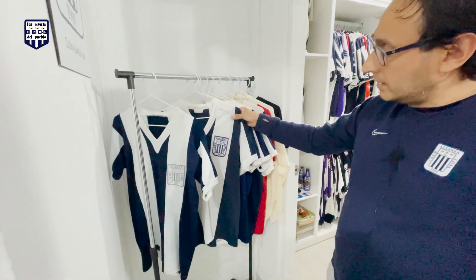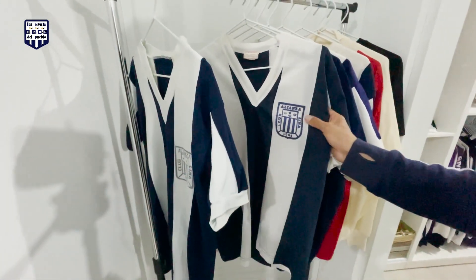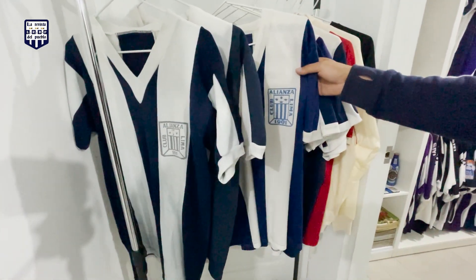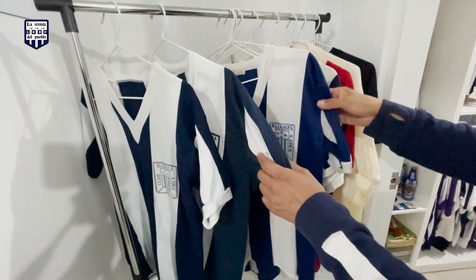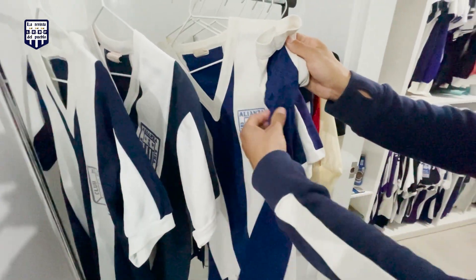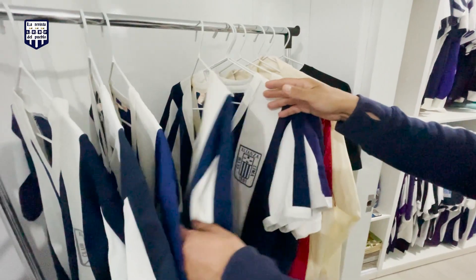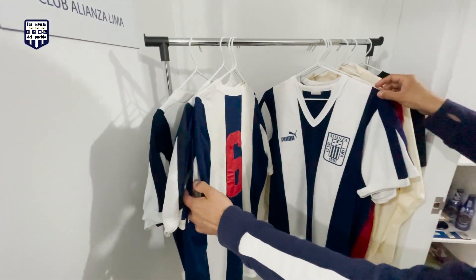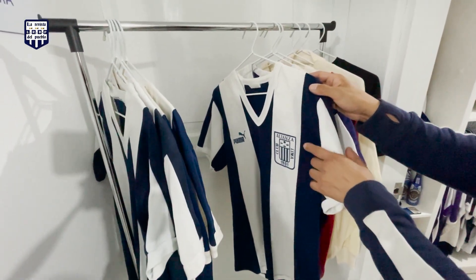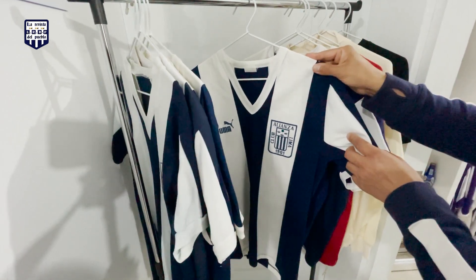Esta camiseta también es de Pechito Farfán, es del 84, también es Player. El escudo es diferente, es medio abolado. Este también es del 84, también es Player, un modelo que se usó el mismo año. Es de Will & León, un azul diferente, con detalle en las axilas, un refuerzo. Acá tenemos otra del 85, también Player, esta es de Casanova. Y esta es la de Milton Cabero, es una Puma. Mandinas, el 87.